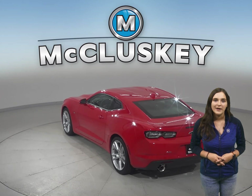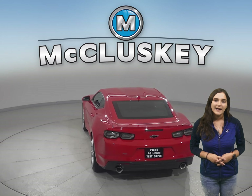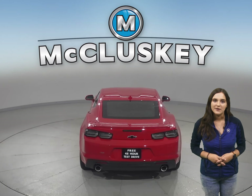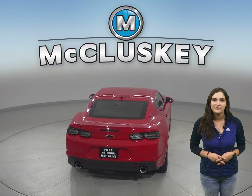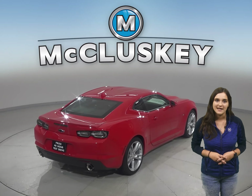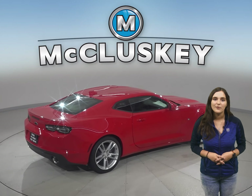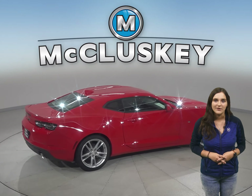Both the 2021 Camaro and Veloster come jam-packed with safety features: airbags, height-adjustable seatbelts, traction controls, and rear-view cameras. The biggest standout was the 60-0 stopping and braking test performed by Motor Trend. The Camaro came to a stop a full 30 feet sooner than the Hyundai Veloster.